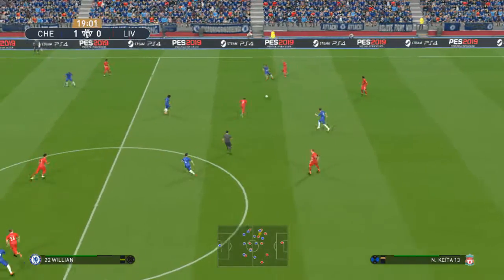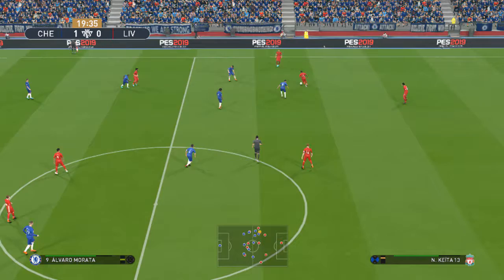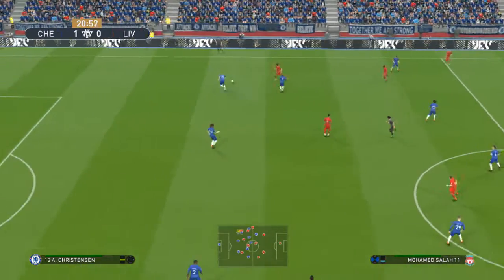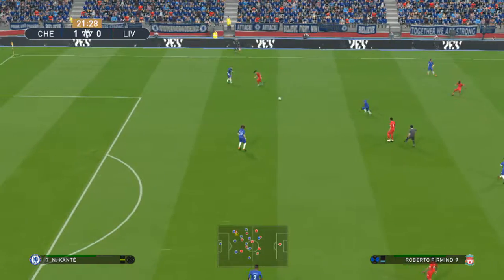He scored inside the first ten minutes to make it 1-0. Van Dijk, Fabinho — well, that's clearly not what he wants it to do.